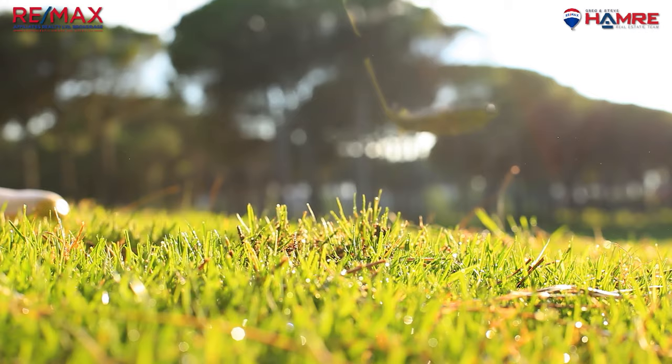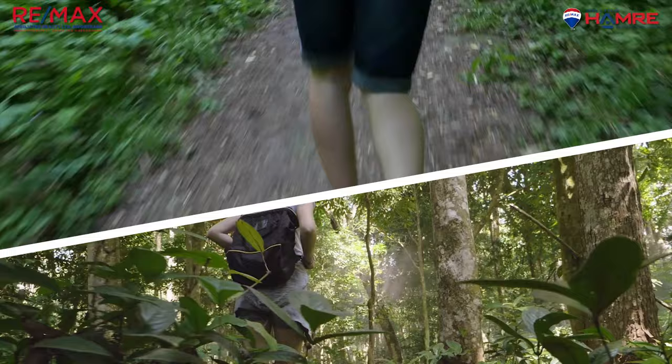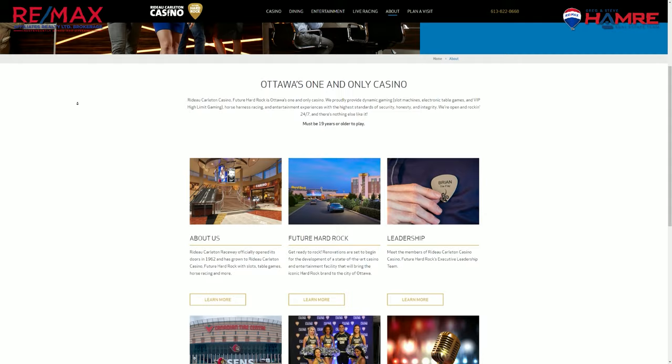There are several parks and trails in and around Finley Creek where you can go for a walk or a hike. The Finley Creek Boardwalk Trail is a popular choice as it winds through a beautiful wetland area. You can also visit the Rideau Carlton Raceway Casino, located nearby, which offers a variety of gaming options as well as dining and entertainment. This location is soon to be the new Hard Rock Cafe.